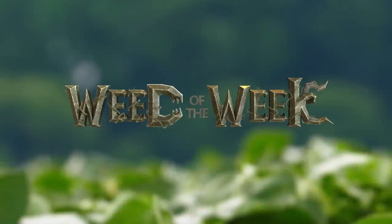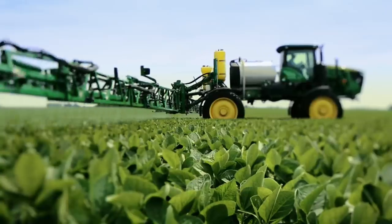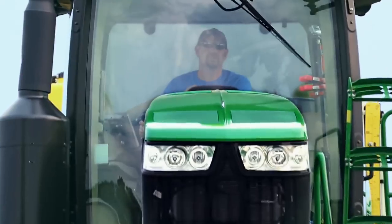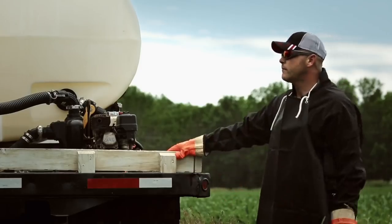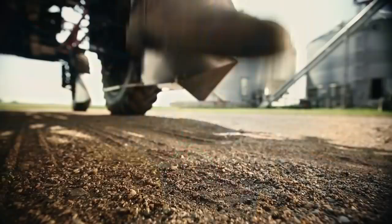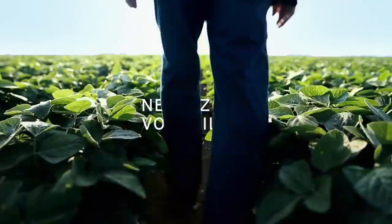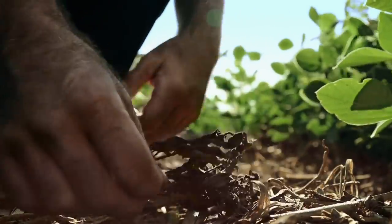The Weed of the Week is brought to you by Dow AgroSciences. Finish the fight against tough weeds with the Enlist Weed Control System. Weeds are tough — but we're tougher. With unrivaled weed control, eliminate the problem, reduce drift, and near zero volatility. So who's tough now?